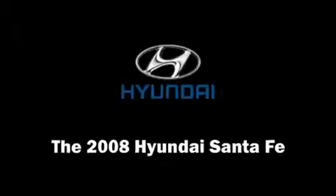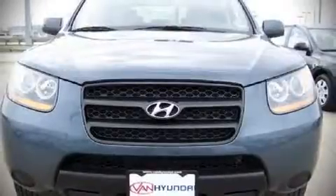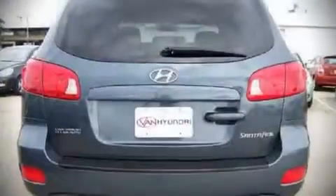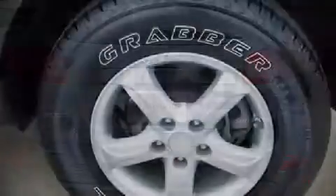The 2008 Hyundai Santa Fe. With just over 45,000 miles on the odometer, this four-door sport utility vehicle prioritizes comfort, safety, and convenience. It features a front wheel drive platform, an automatic transmission, and a refined six-cylinder engine.